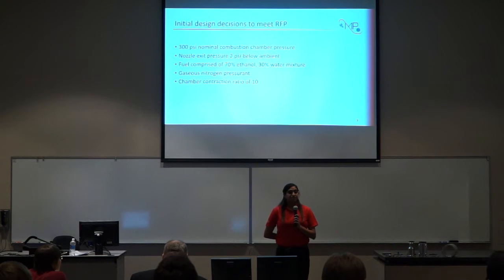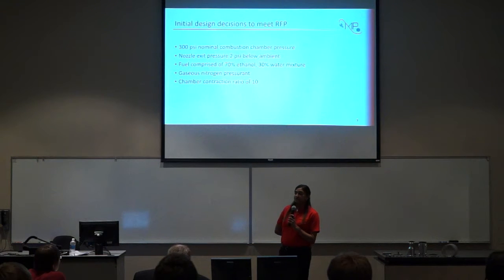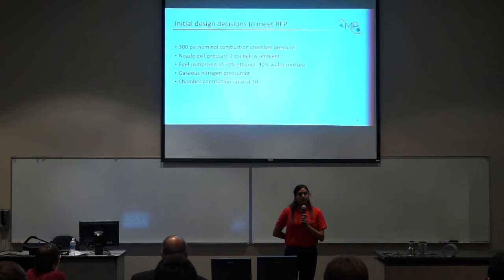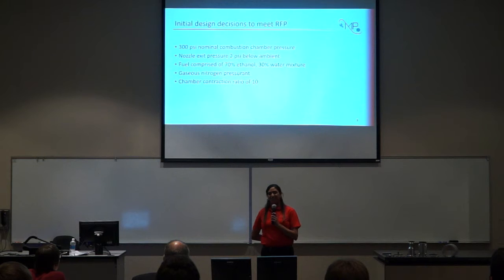These were the initial design decisions that the team made to meet the RFP. We will have a 300 PSI nominal combustion chamber pressure. The nozzle exit pressure will be 2 PSI below ambient, due to an optional objective the team had during the preliminary course. That objective is no longer part of this project, however it does not affect the project in any way. Our fuel will be comprised of 70% ethanol and 30% water. Gaseous nitrogen will be used as the inert gas to pressure feed the propellants through our system, and our chamber contraction ratio will be 10.